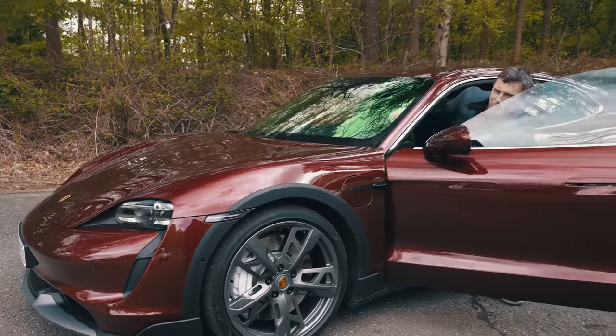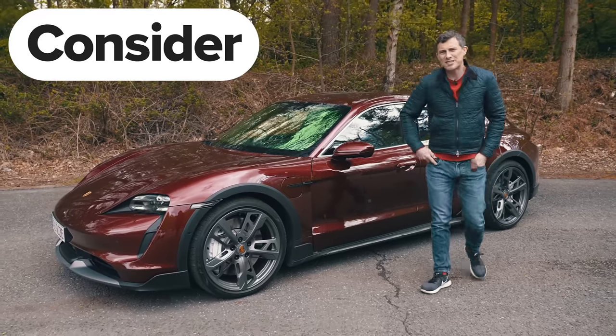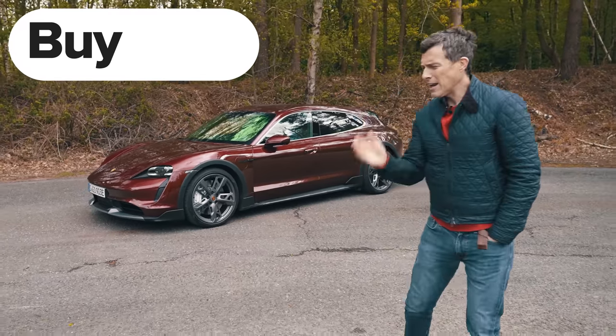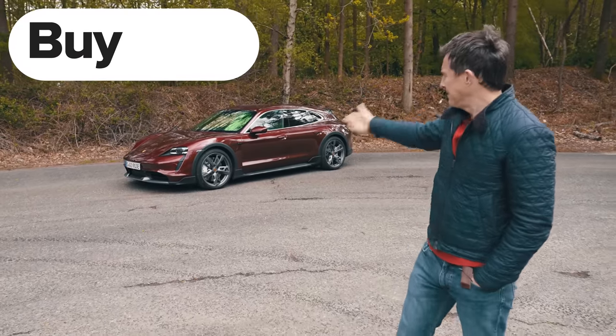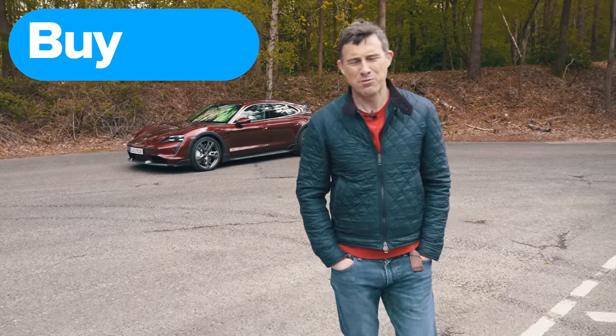So what's my final verdict on the new Porsche Taycan Cross Turismo? Should you avoid it, consider it, shortlist it, or just go buy it? Well, if you're looking for an electric estate car that can also go off-road, you really have no choice — you should go right ahead and buy it. It's also pretty blooming awesome.